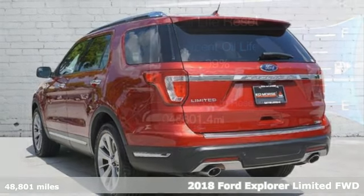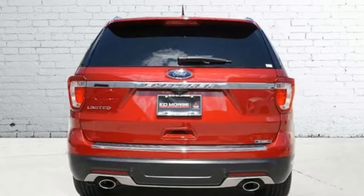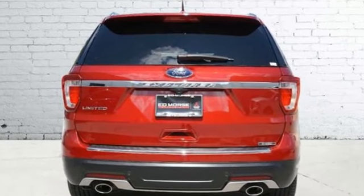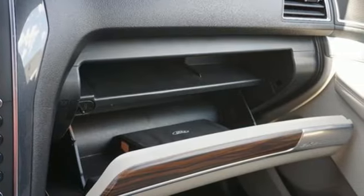It comes with all the amenities you need: EcoBoost engine, heated and ventilated leather bucket seats, integrated navigation system with voice activation, auto-dimming rear view mirror, and dual zone climate control.